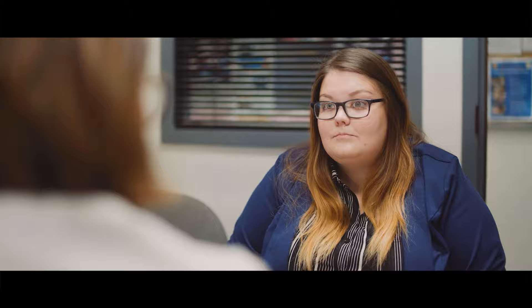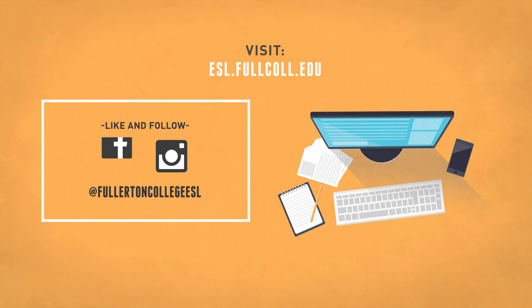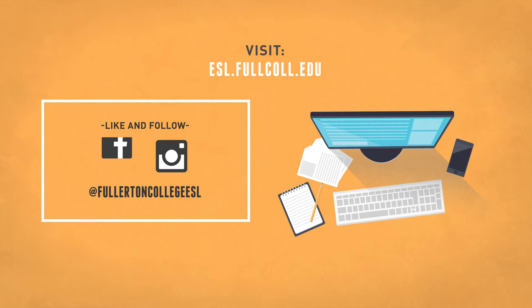For more information about our classes and other helpful information about the English as a Second Language program at Fullerton College, visit our website at esl.fullcall.edu. You can also like us on Facebook and follow us on Instagram at Fullerton College ESL.